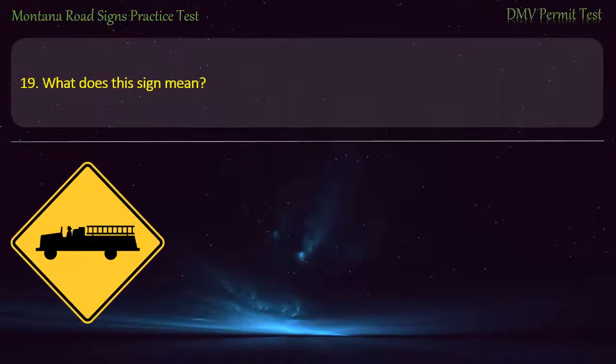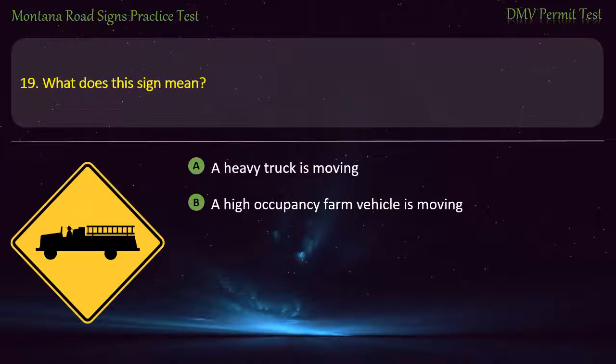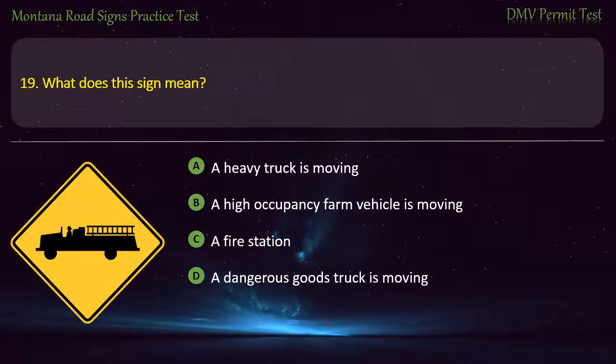Question 19. What does this sign mean? A) A heavy truck is moving. B) A high occupancy farm vehicle is moving. C) A fire station. D) A dangerous goods truck is moving. Answer: A fire station.